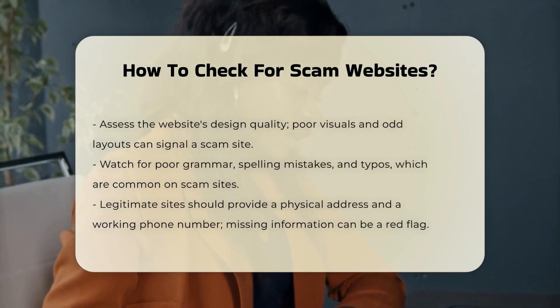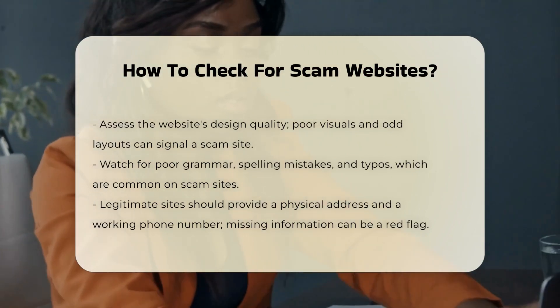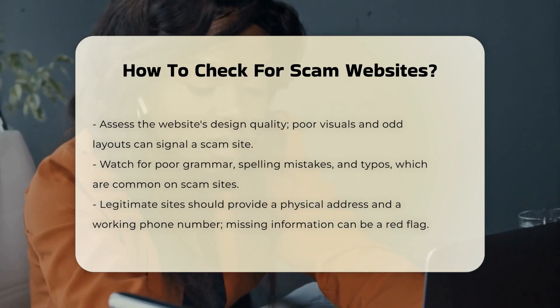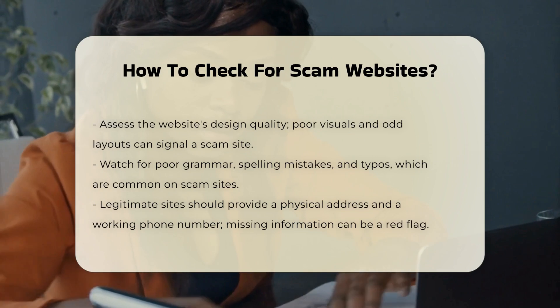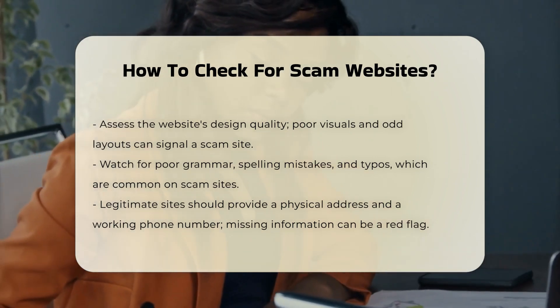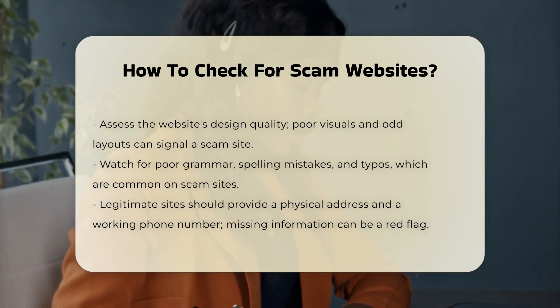Website design and content. Be wary of websites with poor design quality, low-quality visuals, odd layouts, and poor web design. Legitimate websites typically have professional designs and content. Check for poor grammar, spelling mistakes, and typos. Legitimate sites usually have well-written content.